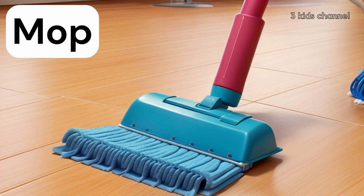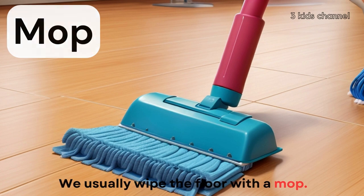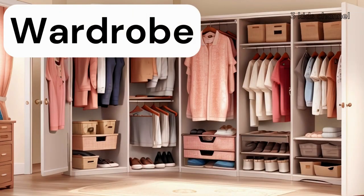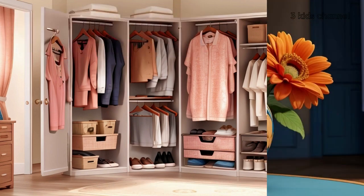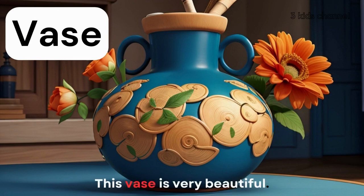Mop, mop. We usually wipe the floor with a mop. Wardrobe, wardrobe. I don't like the wardrobe. Vase, vase. This vase is very beautiful.